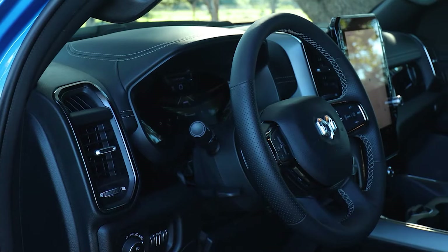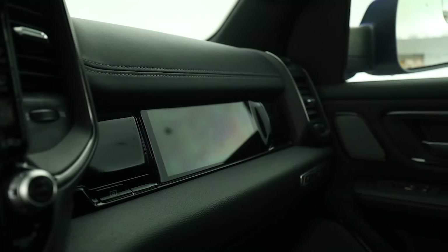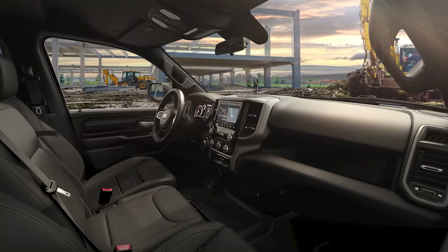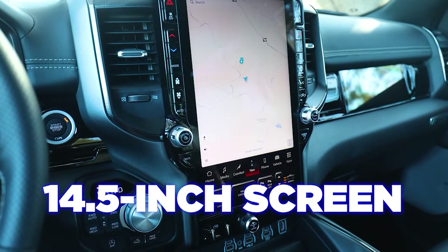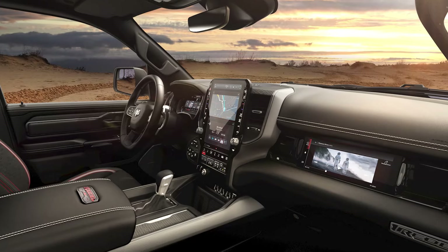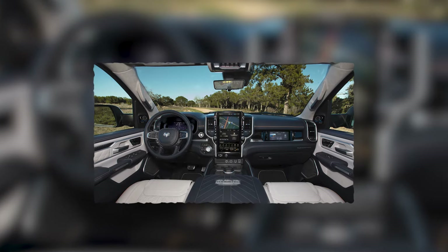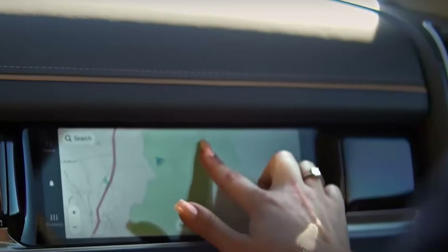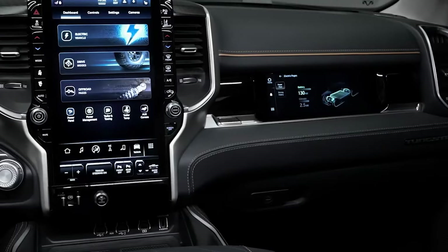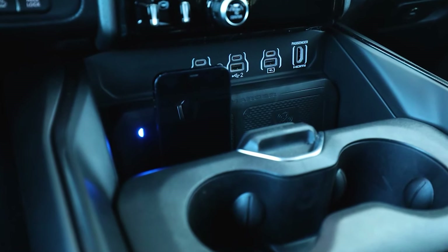Number 2: More Screens. Another thing buyers want these days is more screens inside the cabin, and since Ram is one of the most tech-oriented brands, you get plenty of tech. For 2025, the 8.4-inch touchscreen was replaced with a larger 12-inch screen, and an even larger 14.5-inch screen is available at extra cost. There's also an optional 10.3-inch passenger screen. All screens run the most powerful chips and Uconnect 5 software, with wireless Apple CarPlay and Android Auto included — no cables needed.